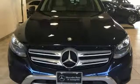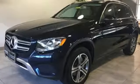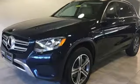Heated steering wheel. Auto dimming rear view mirror. And automatic transmission. Take it for a test drive today.